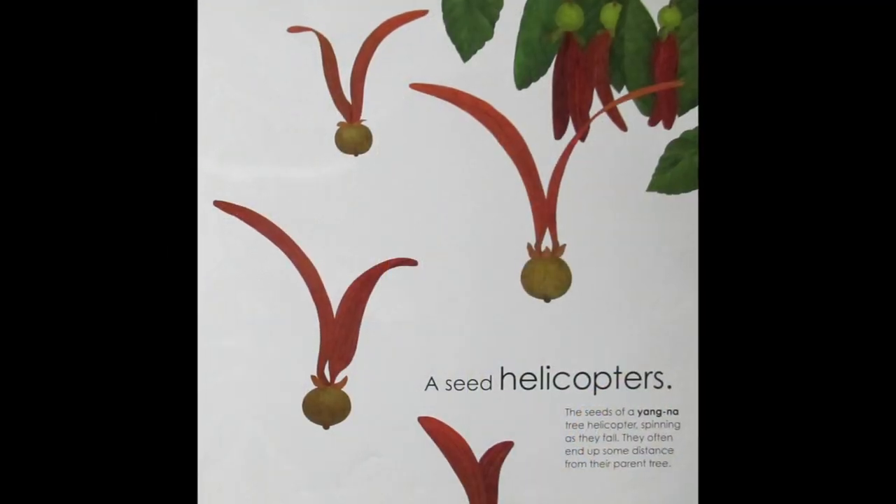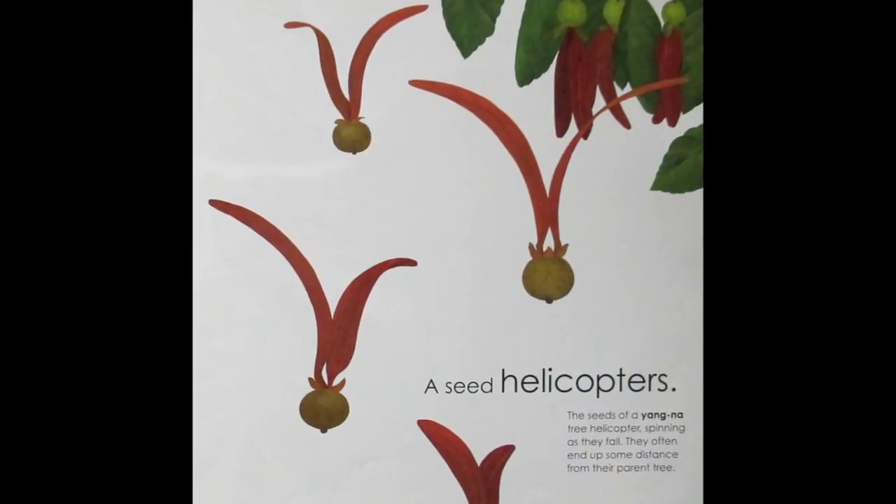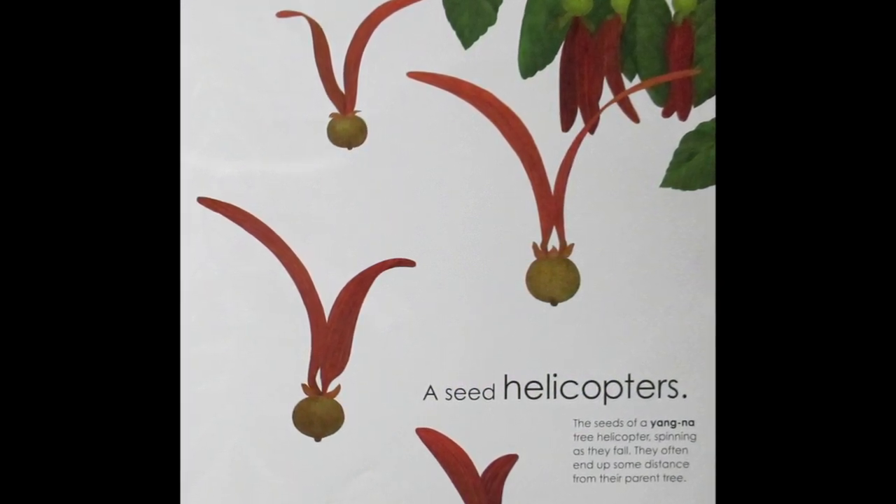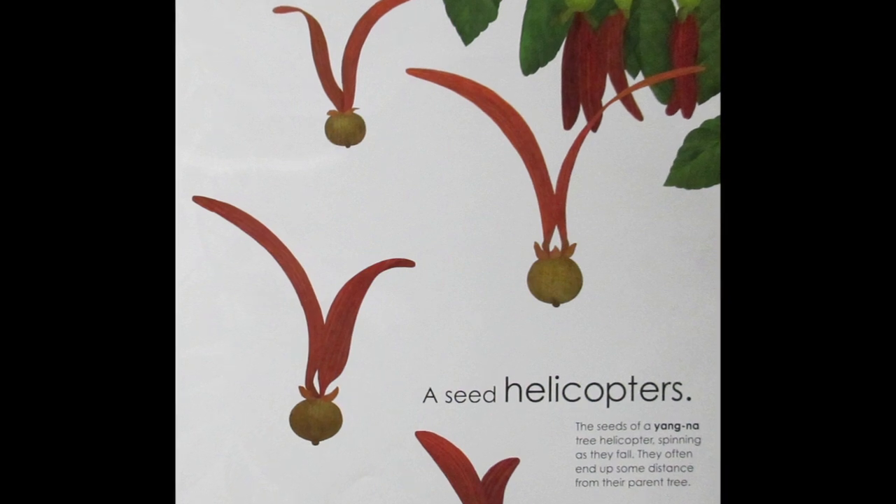A Seed Helicopters. The seeds of a yang na tree helicopter, spinning as they fall. They often end up some distance from their parent tree.